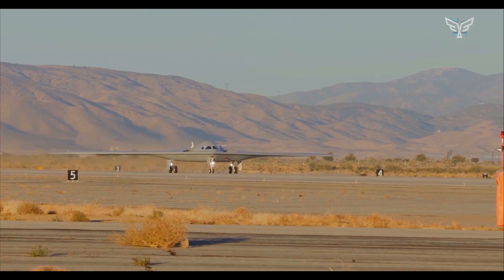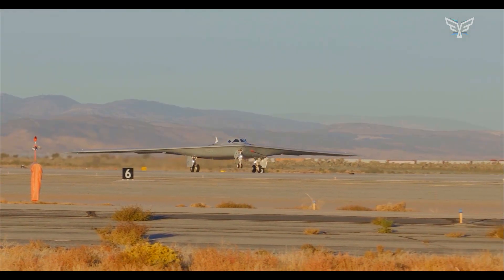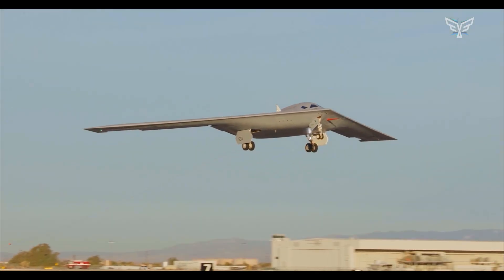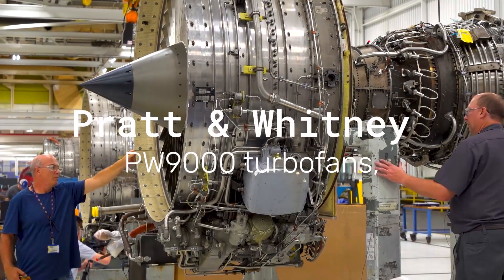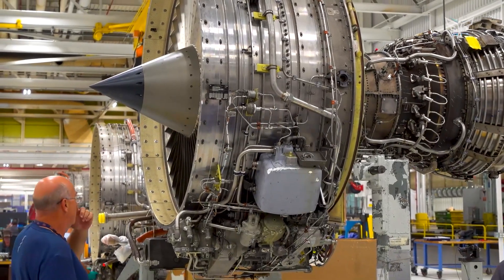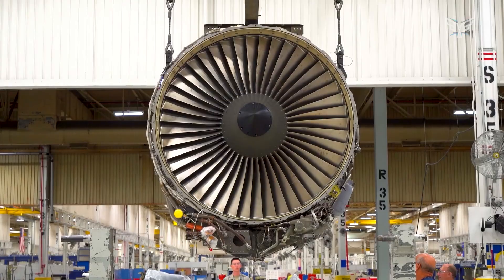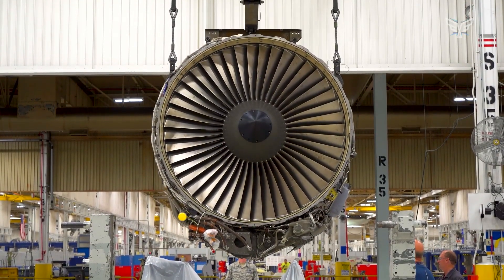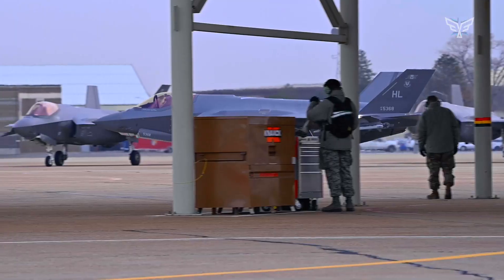The engines remain one of the most discussed topics surrounding the B-21. It was previously reported that it could receive two Pratt & Whitney PW9000 turbofans using the core of the civilian PW1000G engine. However, the latest data indicates the Raider might be receiving modified F-135s, familiar from the F-35 fighter program. They're extremely capable, relatively inexpensive, and proven.